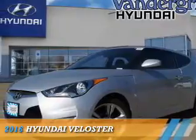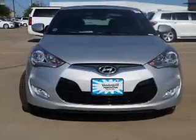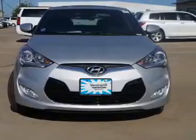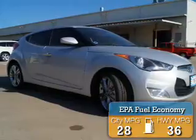Presenting the 2016 Hyundai Veloster. It's powered by Front Wheel Drive and a 1.6 liter 4-cylinder engine. Great fuel efficiency saves you money by requiring fewer trips to the gas station.